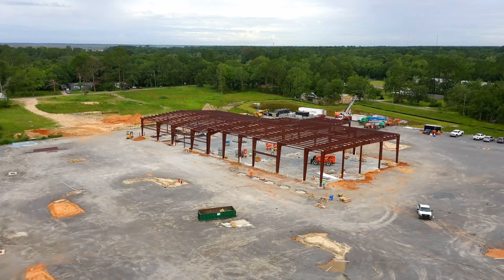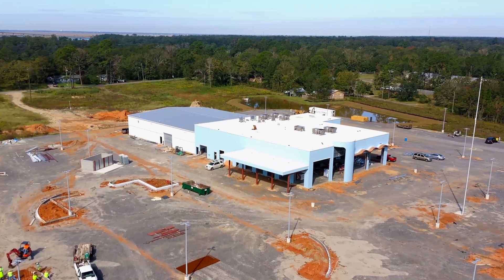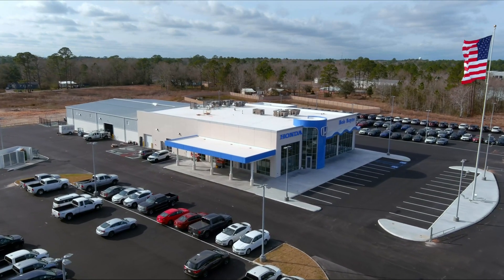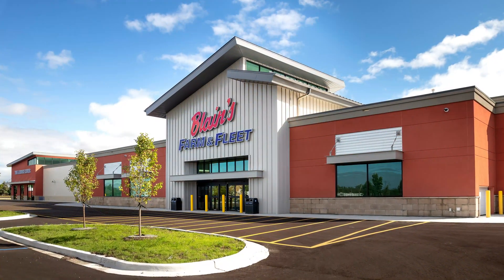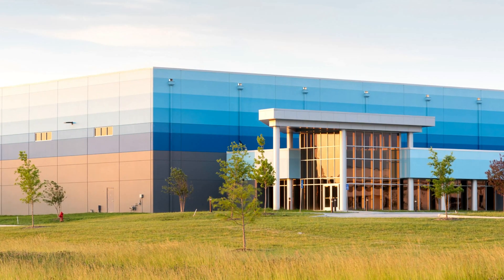A metal building system is a custom engineered steel solution that optimizes and integrates steel framing, roofing and walls. Metal building systems have advanced to meet the demands of the modern design and construction environment and are the most popular low-rise commercial building solution in America.